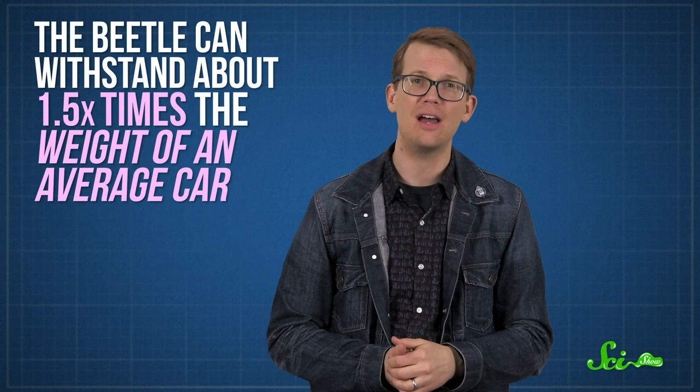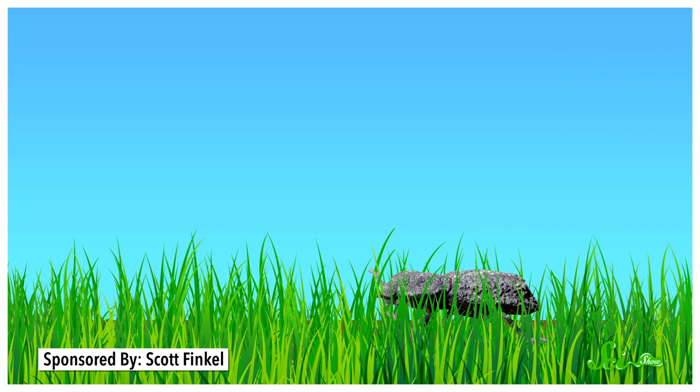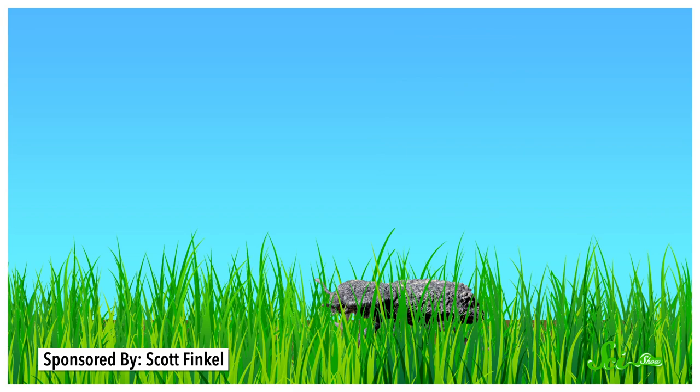Thanks to this incredible armor, the beetle can withstand about one and a half times the weight of an average car. And this is weird, because it's not like the beetle evolved on a highway, which raises the question: why bother with such elaborate armor? The answer seems to be because it can't fly. As a beetle, being confined to the ground is pretty dangerous — there are all kinds of things that might want to smush you, or just do it by accident. And if you can't fly, it's harder to escape things that want to stab you, like bird beaks. A ground-dwelling beetle has it pretty rough. But thanks to its tough shell, the beetle can just put up with predators' attempts to crush or pierce it, and then carry on with its life.